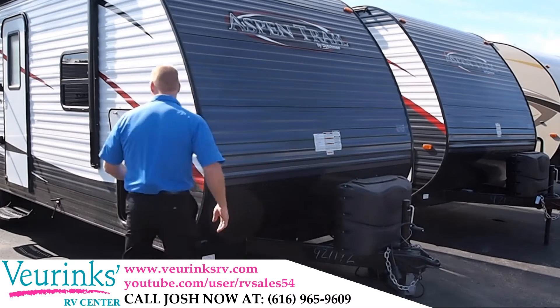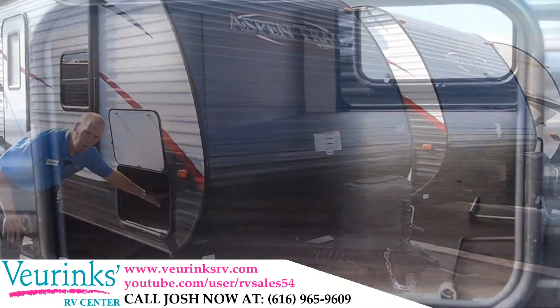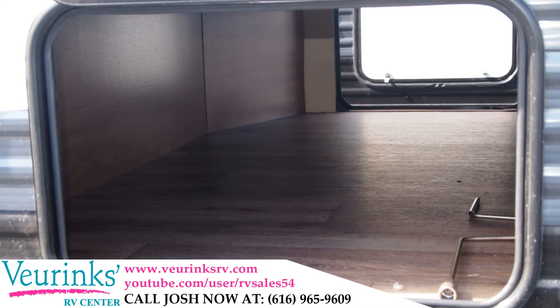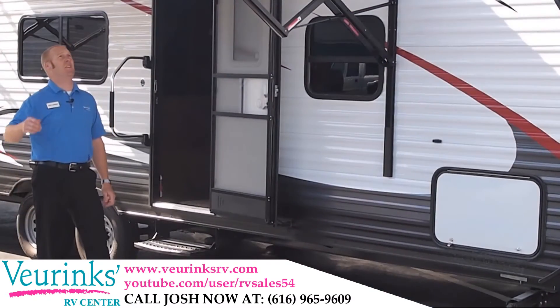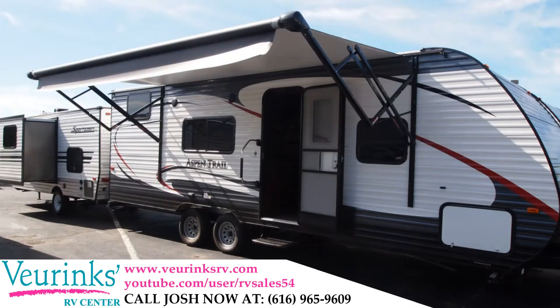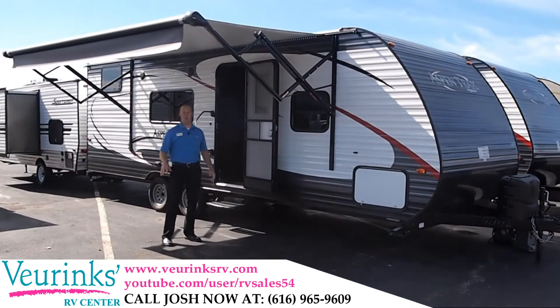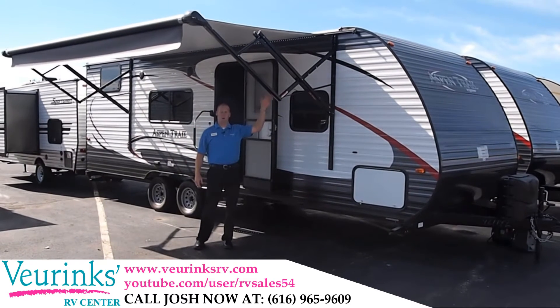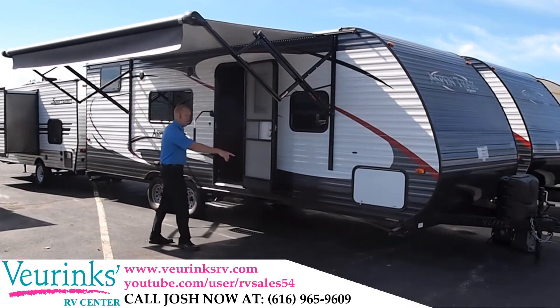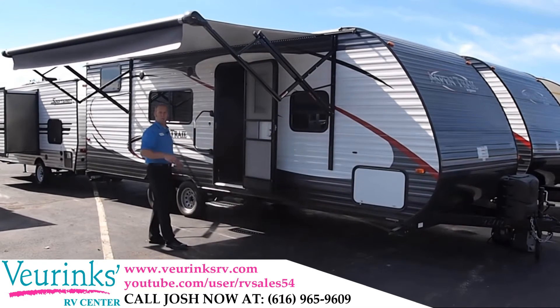Over on the side, we've got pass-through storage that goes all the way through to the other side — it's concave back, which gives you 30% more storage than the competition. I'm standing underneath the electric awning that has an LED light strip to really illuminate underneath it. We'll also give you rain gutters to help keep water away from the side of the trailer and prevent those black streaks on your exterior. And there are four stabilizer jacks, one on each corner, to really stabilize the camper from any movement inside.